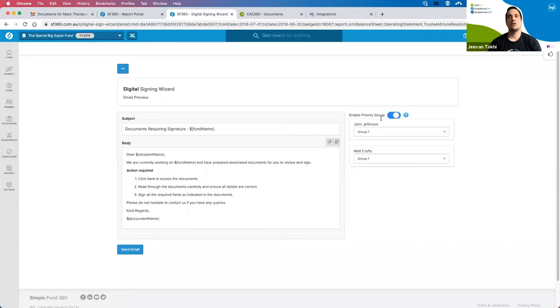You get an email preview you can customize. You also have the ability to change the order of signing. As we've got a compilation report in there, I can select who signs first. Moving John to group two means anyone in group one needs to sign first, and the email links won't be sent to group two until everyone in the first group completes signing. This creates basically an order of signing.